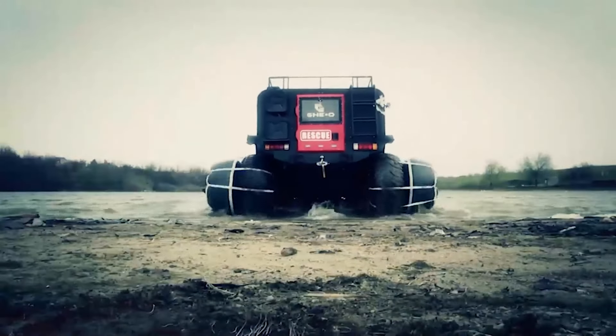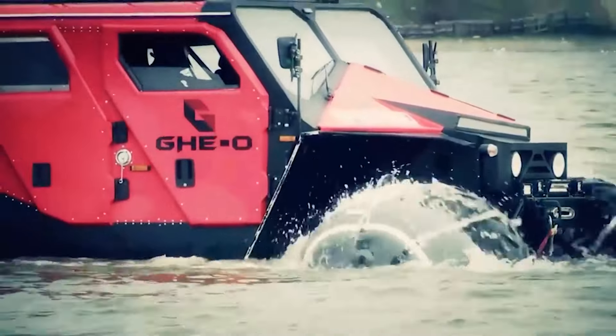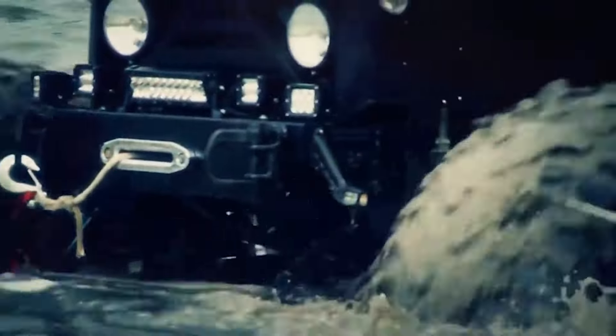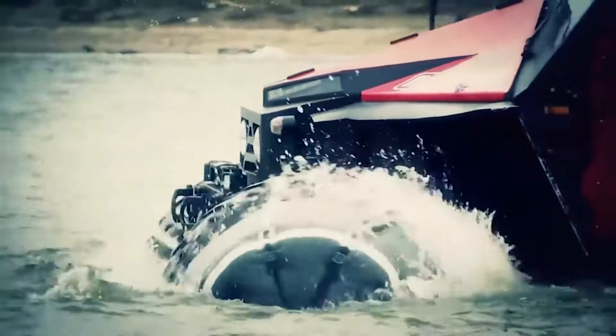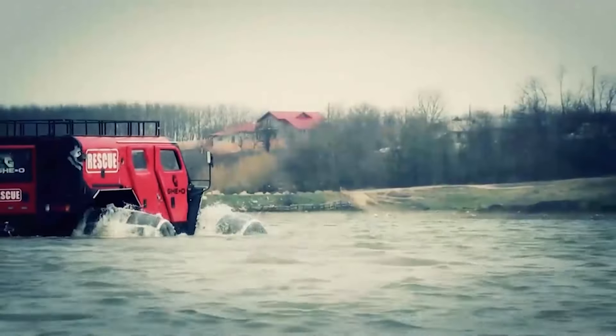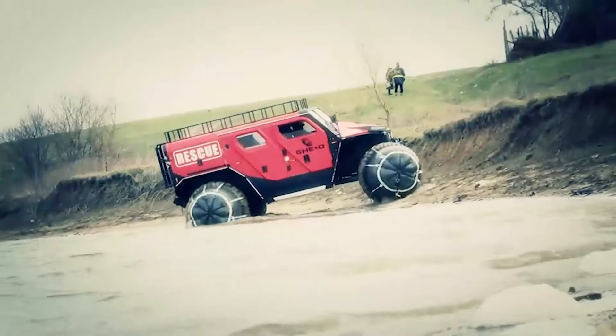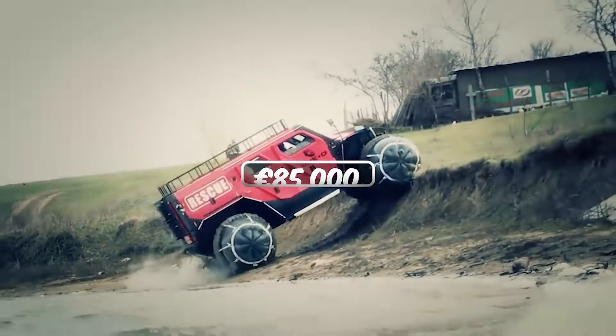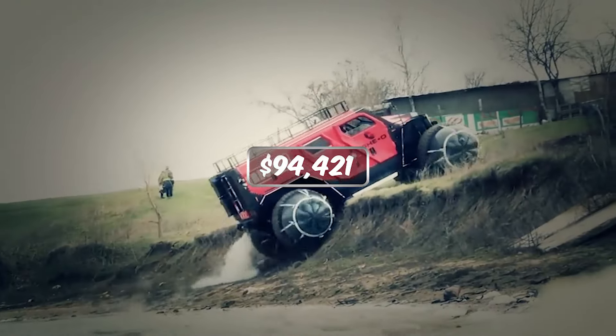Especially on water, the wheels make it easily float. It is also designed with a 620-liter water tank and a plow system, equipped with GPS to trace you throughout your country traversing needs. With the whole truck of horsepower, you can enjoy a marvelous trip anywhere. It comes up with a price of 85,000 euros, which means $94,421.